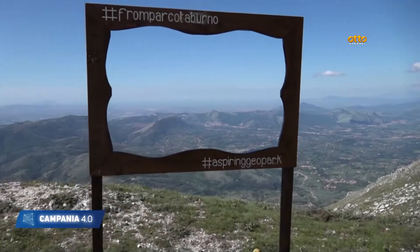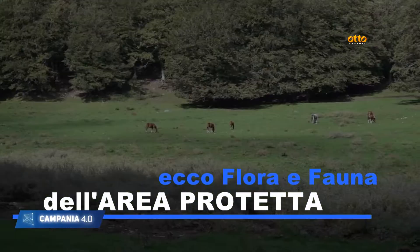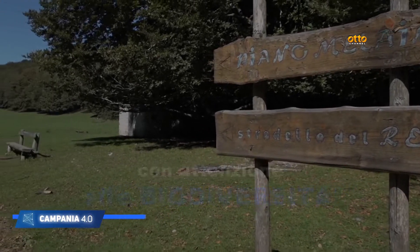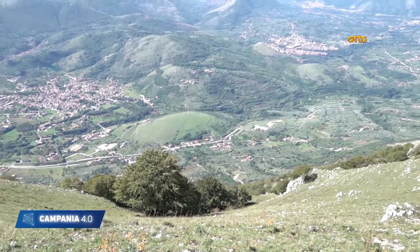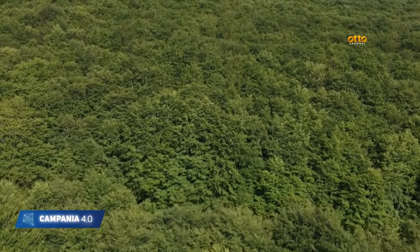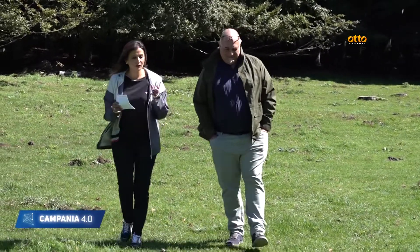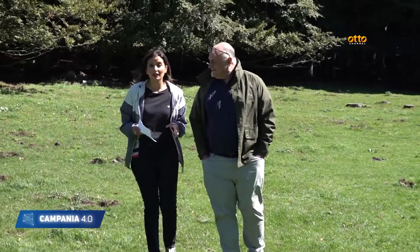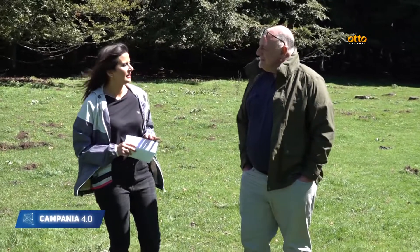Indicazioni utili per vivere il parco nel rispetto della natura, della sua storia e delle tradizioni, ma con attenzione rivolta al futuro. Con il professor Bruno Paura dell'Università del Molise parliamo della flora e della vegetazione presente nell'area protetta del parco regionale del Taburno Camposauro. Professore, innanzitutto, secondo lei per cosa si caratterizza quest'area?